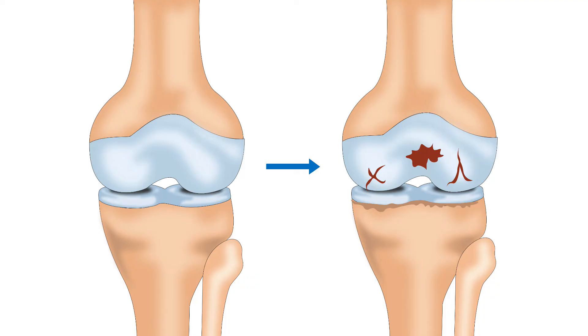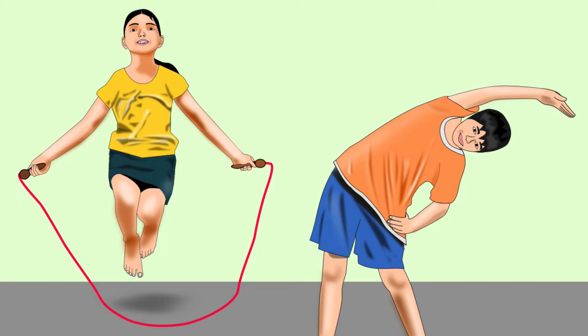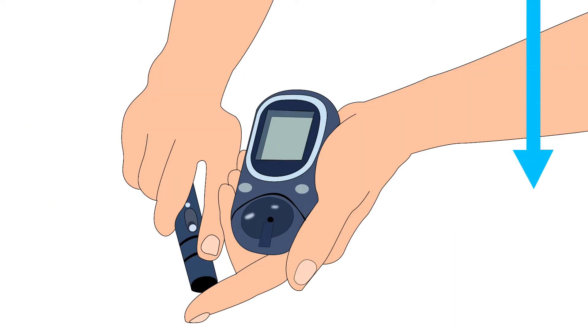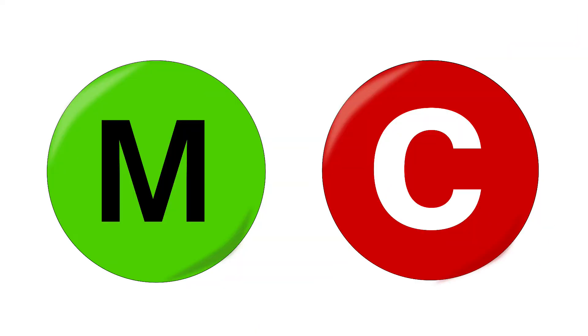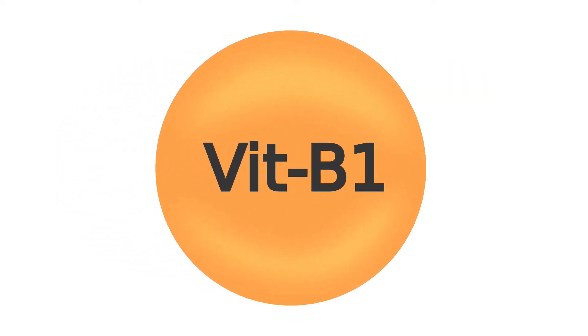Chondroitin sulphate might help in relieving pain caused by osteoarthritis, which is a condition where joint cartilage begins to break down. Another sulphur-containing compound is alpha-lipoic acid. Energy production and enzyme function require alpha-lipoic acid; it also helps in lowering blood sugar levels. Apart from proteins, some B vitamins also contain sulphur. One of them is vitamin B1, also known as thiamine.